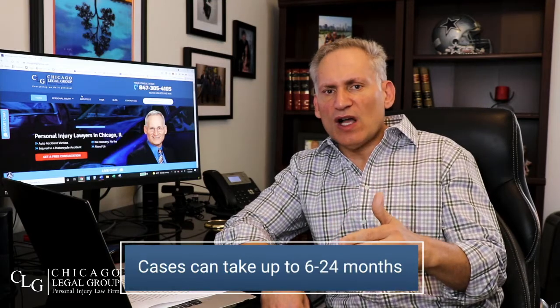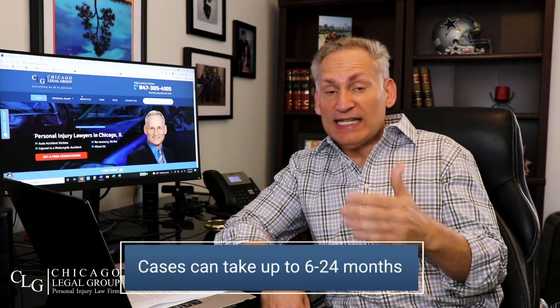Number nine: document everything. When you get home, write down the facts of exactly what happened — your path into the store, how you wound your way through until you reached the aisle where you slipped and fell. Then document what you're going through every day after the accident. Your case is going to take six, nine, or twelve months to resolve — sometimes 18 or 24 months. You're not going to remember 24 months later exactly what happened, so documenting things as you go can only help you later on.